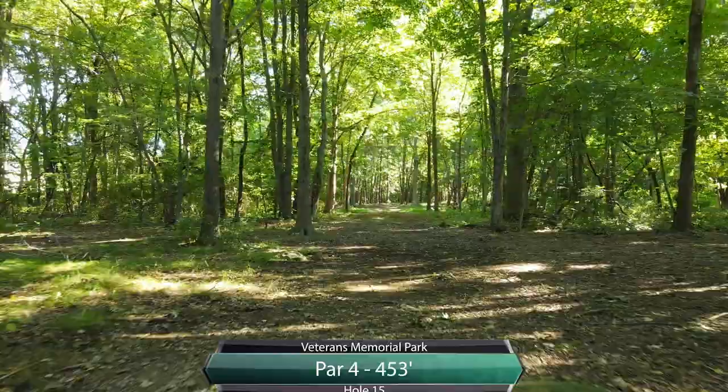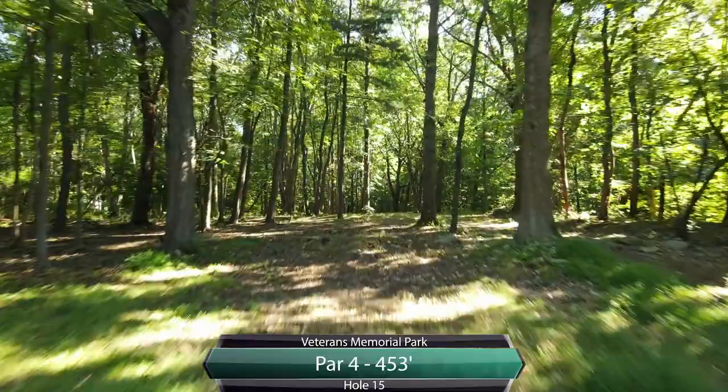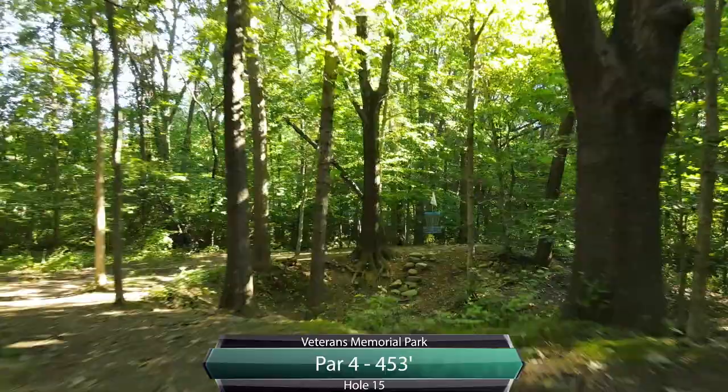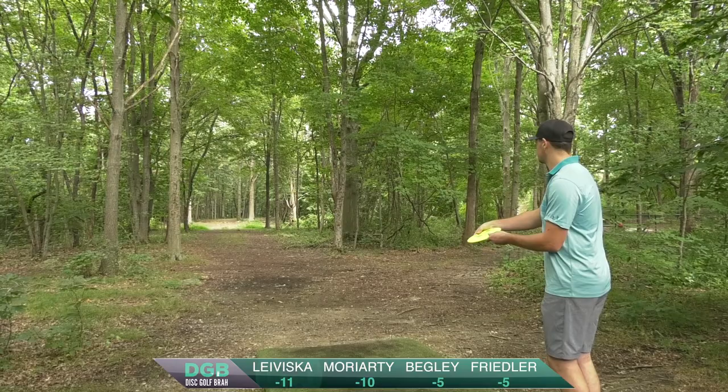That'll bring us to hole 15, par four, another long hallway, 453. I don't like this hole just because I don't know how to throw on it. It's another straight shot. There's definitely places where you can attack this from a shorter position, but a longer drive gives you a lot of options. As long as you're missing that initial cluster of trees, you're going to be looking at that birdie. Definitely a fun little gully there right before the basket.